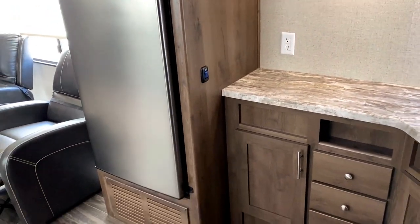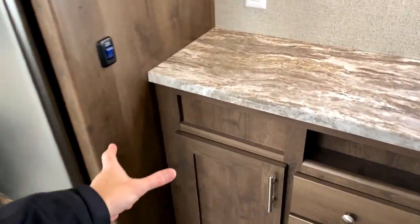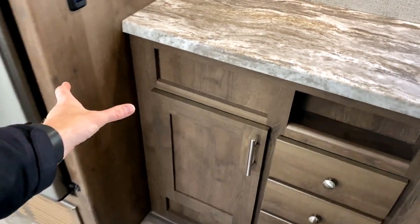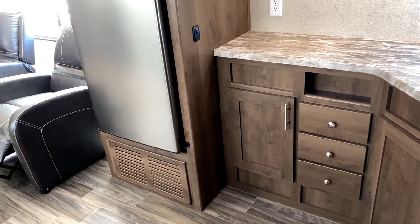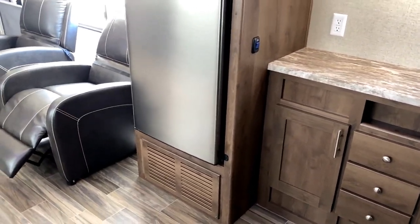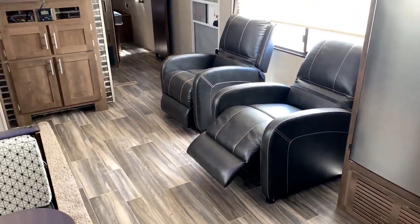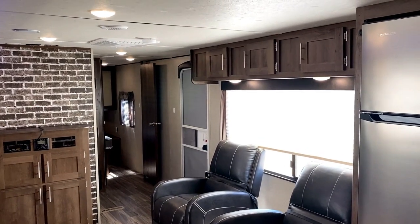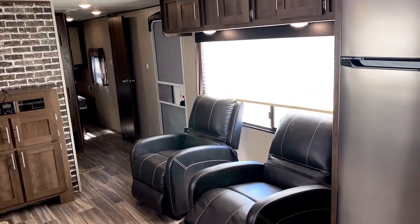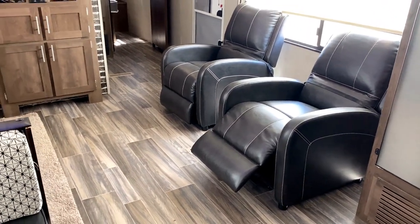If it were me and I was designing this, the one thing I would have done a little bit different is I would have extended this countertop out to about here and given myself like a half horseshoe. But I didn't design it, it's already built, it's not going to change. That's just something I observed that personally I think I would have done differently — but hey, it's easy to play hindsight quarterback.